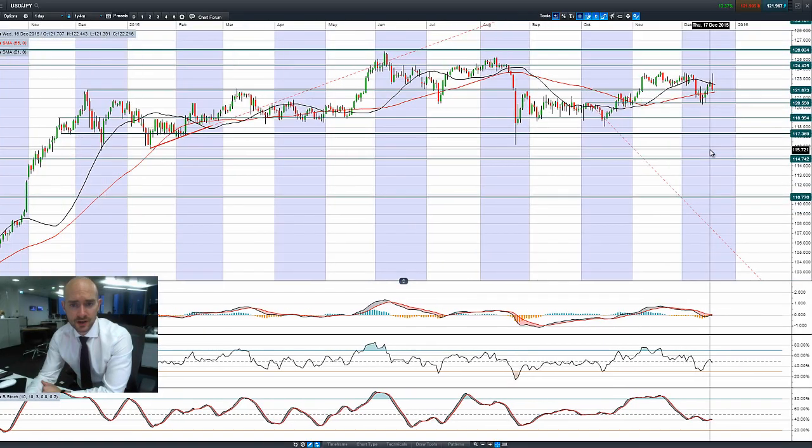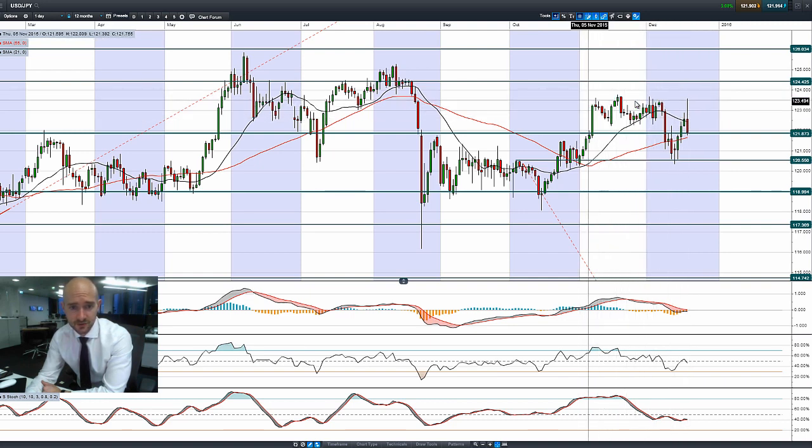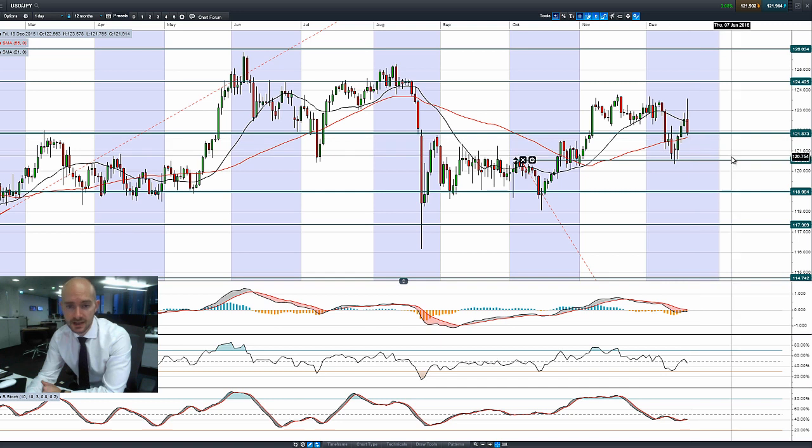You'll see that same spike but not quite as aggressive on dollar-yen. Bearish engulfing pattern though — we had a failure to break through the highs right here. 121.87 is potential support, also quite close to that 55-period SMA. The next potential support is 120.55.